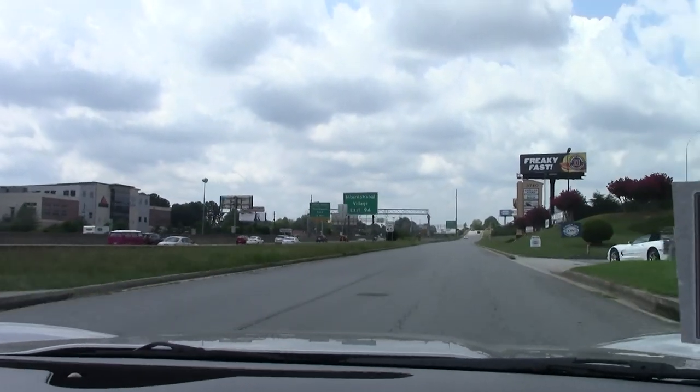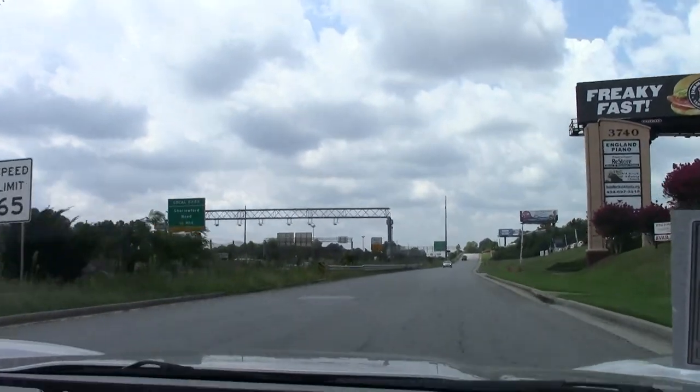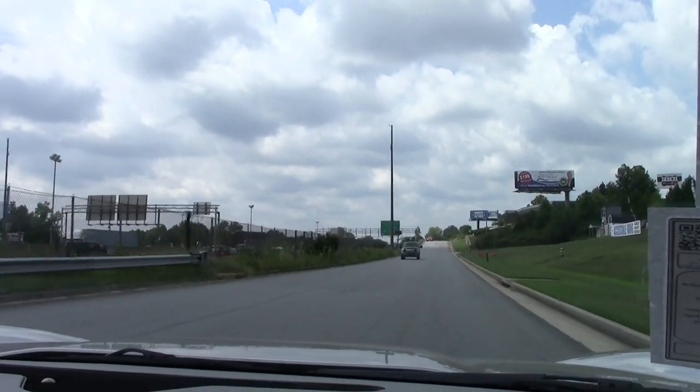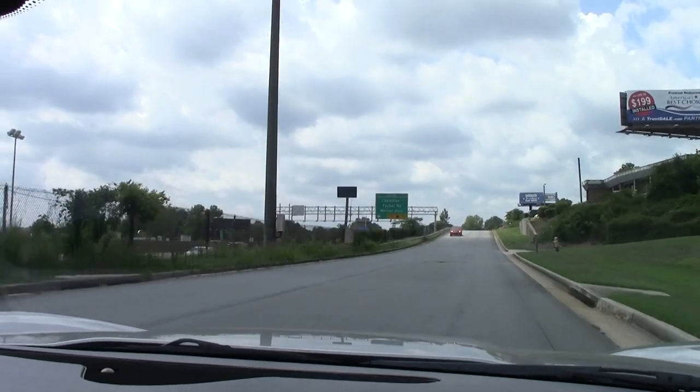If you'd like to come test drive this car or any of our cars in inventory, please feel free to give me a call at 770-330-9440 or email me at rike@biovet.net.